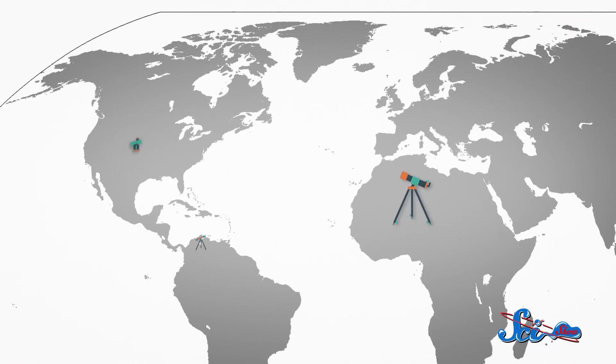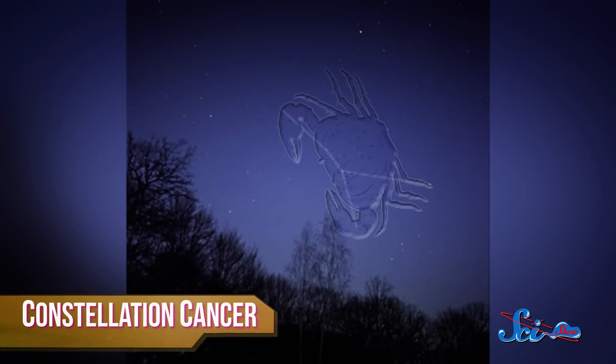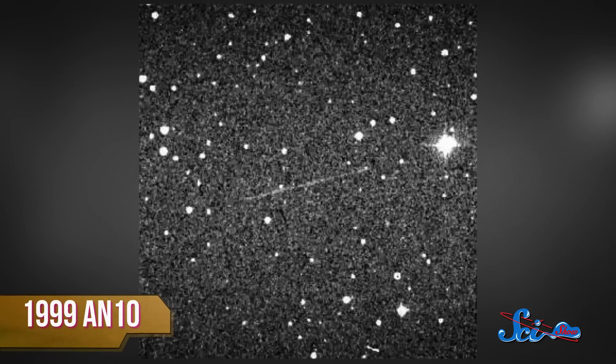And you can probably get a glimpse yourself! If you have access to a small telescope or a powerful set of binoculars, and you live in Africa, the Americas, or Europe, you should be able to see it moving north through the constellation Cancer. This will be our closest visit by an object this large until 2027, when asteroid 1999 AN10 will pass closer to Earth than the moon.